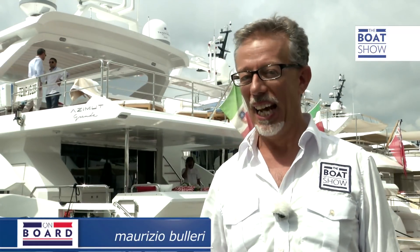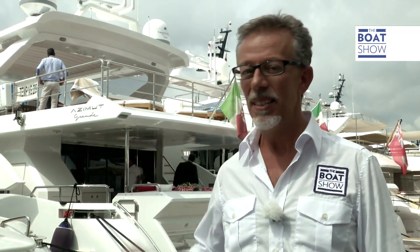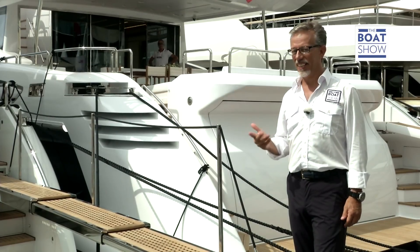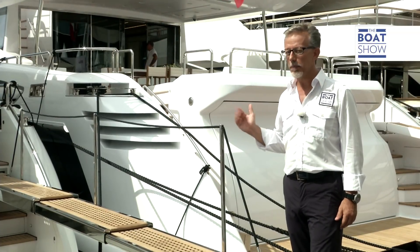Azimut is one of the Azimut Benetti group brands, along with Atlantic, Mejellano, Flying Bridge, and Grande, and offers the widest range of yachts from 34 to 120 feet. We're at the Cannes Yachting Festival and we're about to board the Azimut 95 RPH.